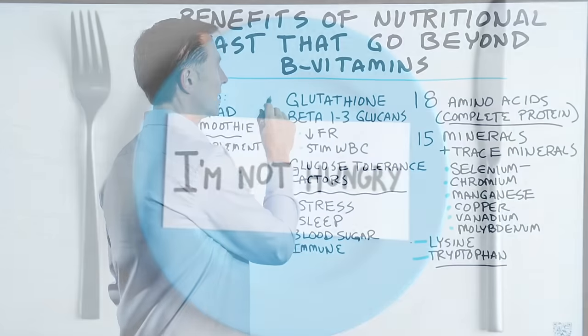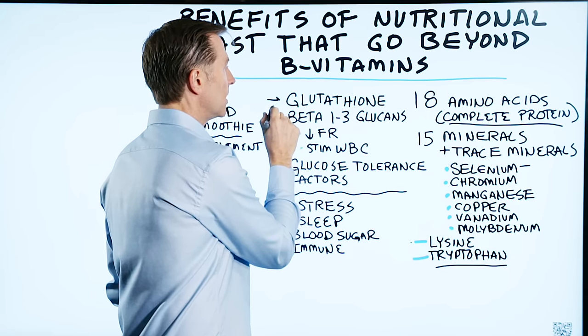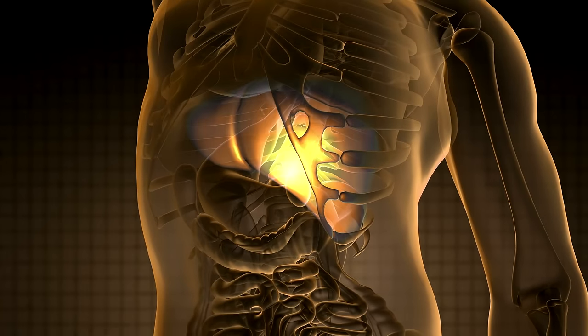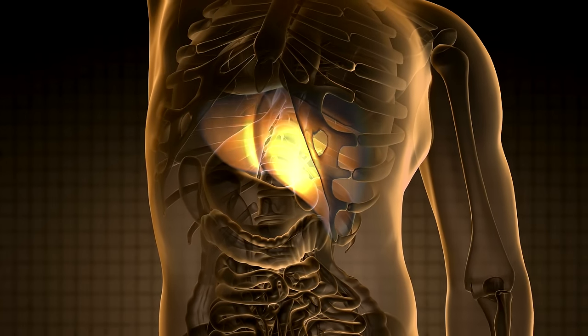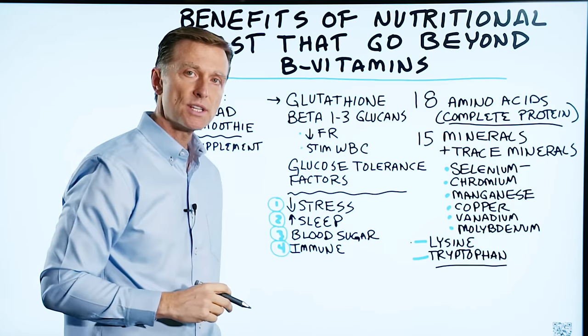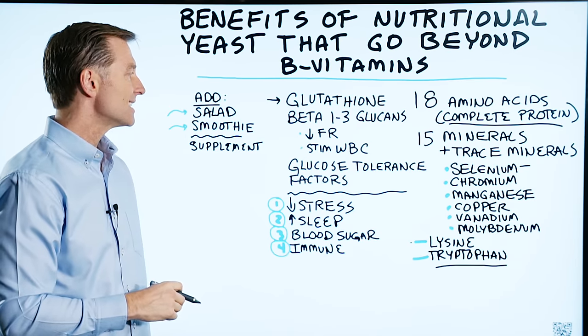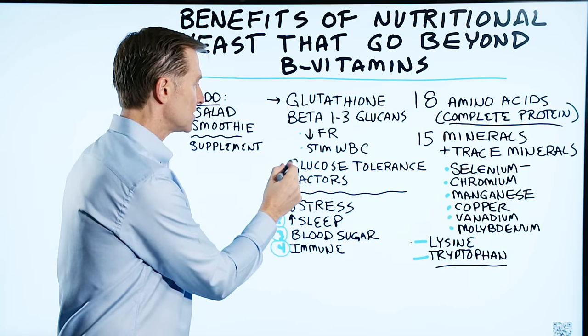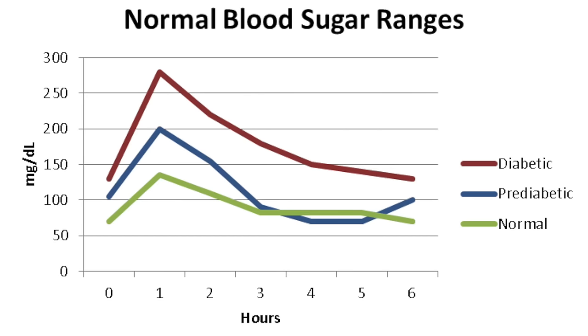Nutritional yeast is also high in glutathione, which is one of the most powerful antioxidants for your liver to help you detoxify. It also has beta-1,3-glucans, which will decrease free radicals as well as stimulate certain white blood cells. It has something called glucose tolerance factor, which helps stabilize your blood sugar.